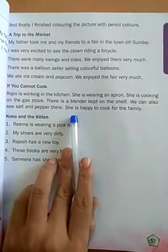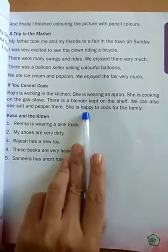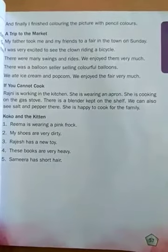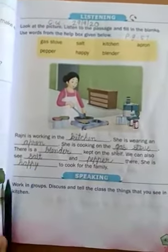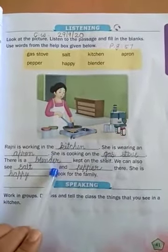She is — what will we fill? — happy to cook for the family. Happy. OK students, in this way you also have to read the passage.